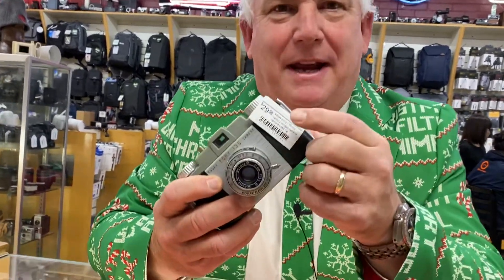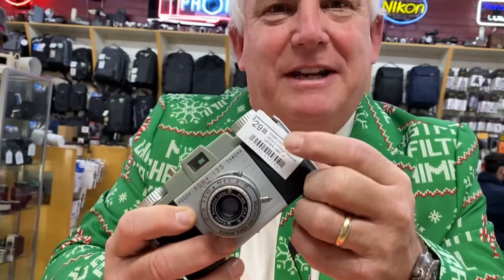We get all kinds of cool used cameras in all the time, at every price point. You can see this camera is a whopping $29.95, so if you are a vintage person or a film shooter, this would be an awesome camera for you.